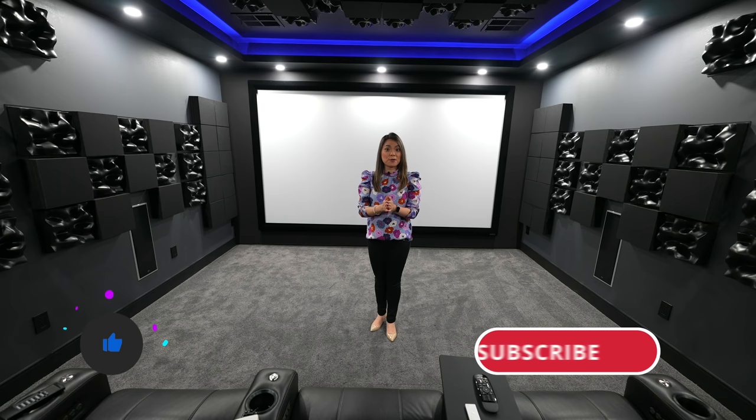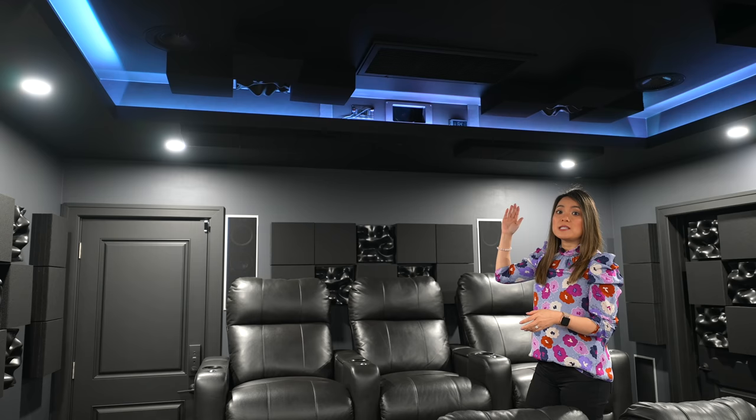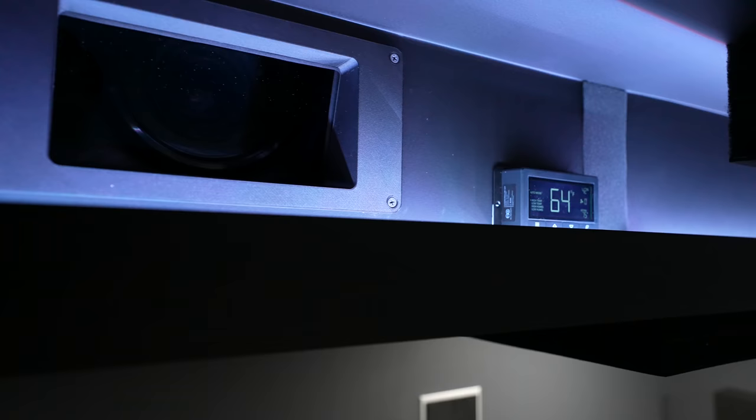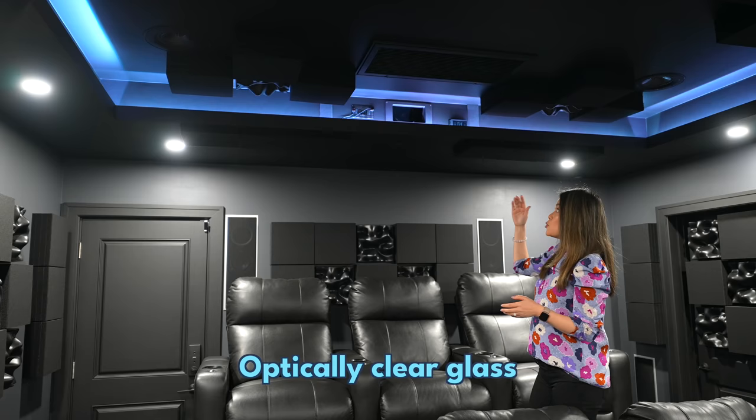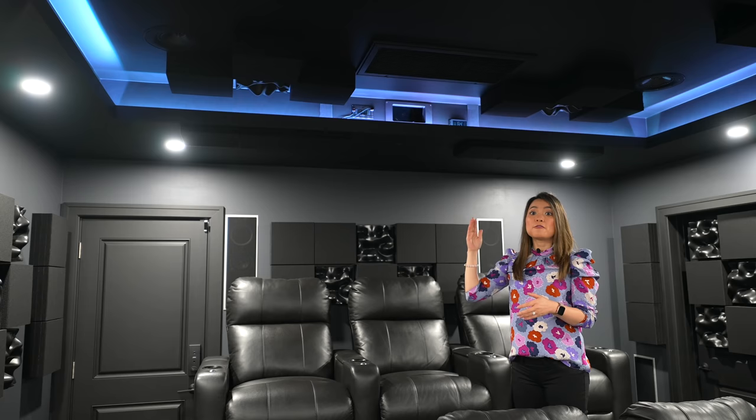Before I show you more of this home theater, smash the like button below and subscribe to the channel to see more home renovation tips. The projector is mounted in a sealed and ventilated box that's integrated in the soffit. In the front of the box we 3D printed a custom frame to hold a piece of optically clear glass to isolate the projector sound and fan sound from the rest of the room. We have a hinged panel underneath the box to allow easy servicing of the projector.